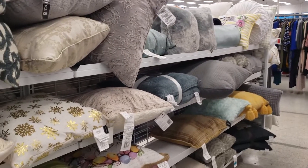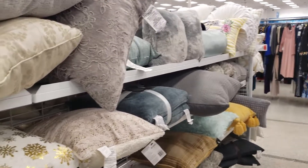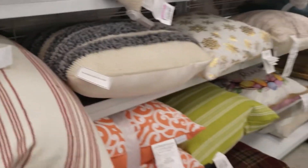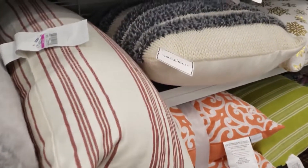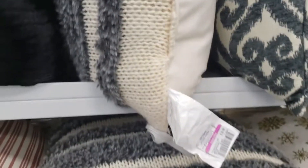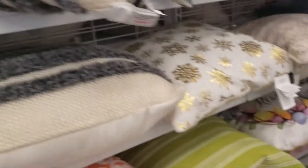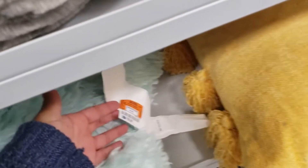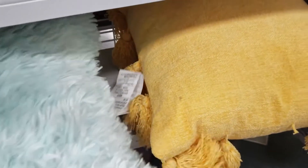I'm in the bedding section. The last store I went to didn't really have much on sale, but I'm noticing this store has a lot more markdowns. As you can see with the pillows, they have a couple of things on clearance. They've got this pillow here for $6.49 and this one right here is $10.99. These ones have different colors, so I'm assuming the markdowns are coming on these with the different colors, but I'm not exactly sure — don't quote me on that. This one is $6.99, which is actually a really cute pillow.